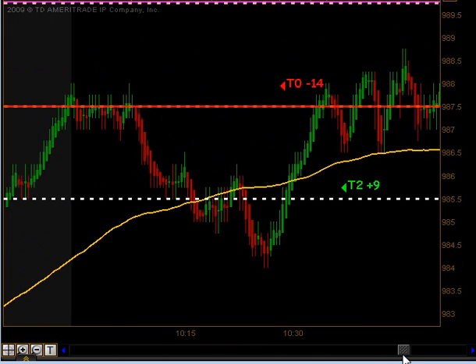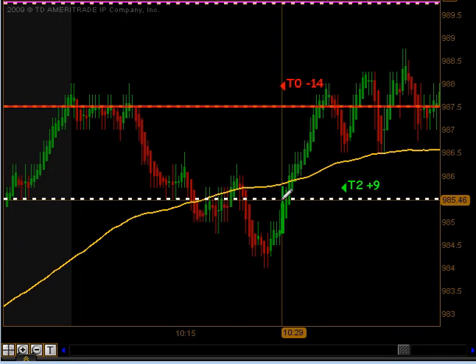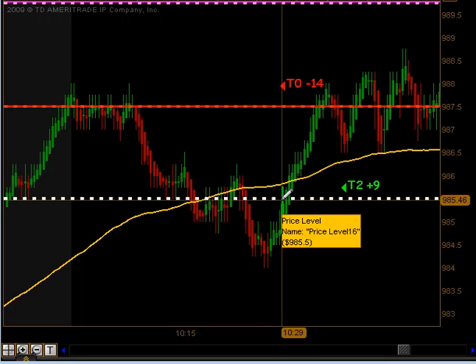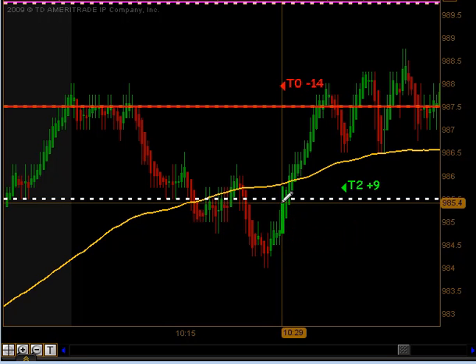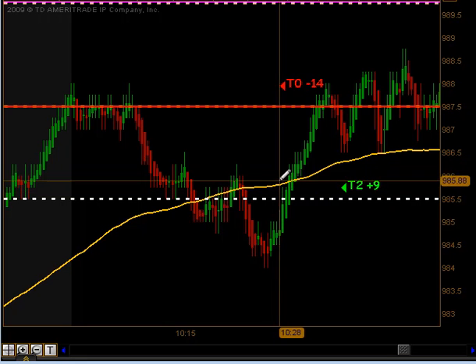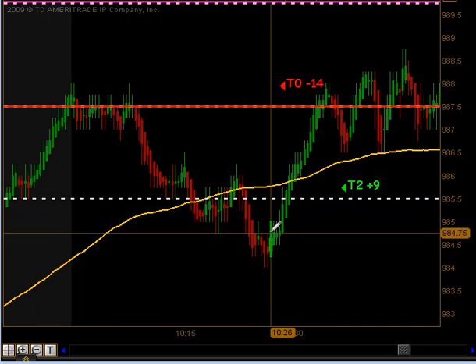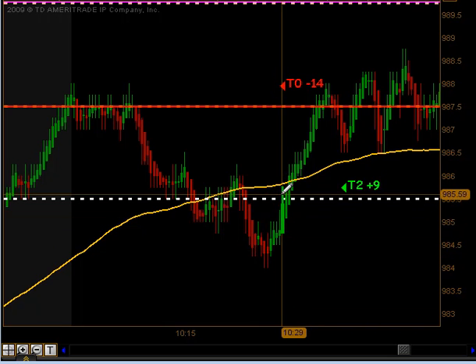That caught a lot of traders off guard. The market crossed back down beneath the moving average and we actually had a signal right prior to the news to go short. Now typically you wouldn't take that, but for the purpose of this video you take every trade, so I'm going to show that as a T0 minus 14 tick trade. But like I said, that was right at the 10:30 news announcement.